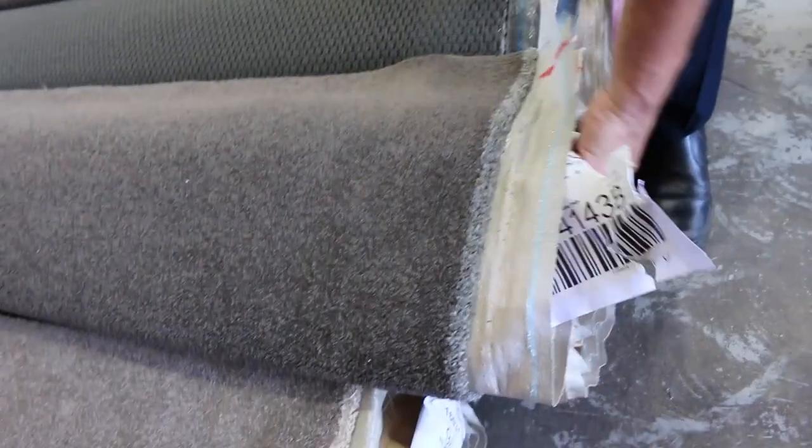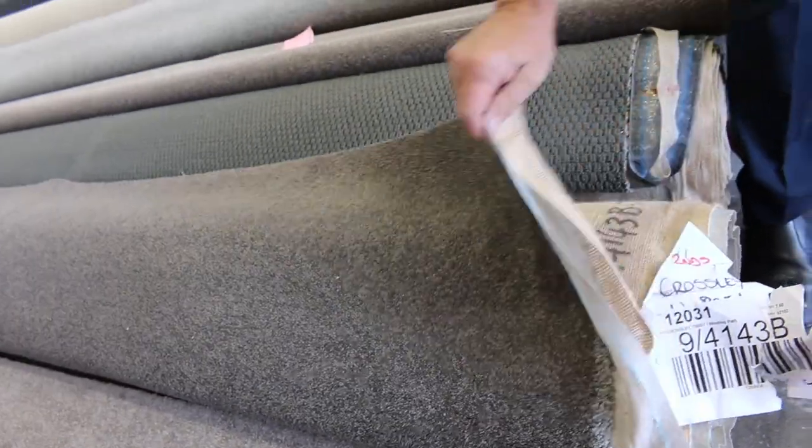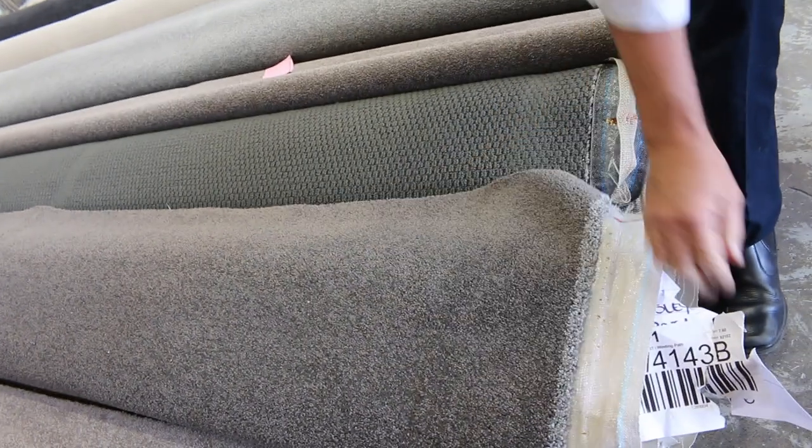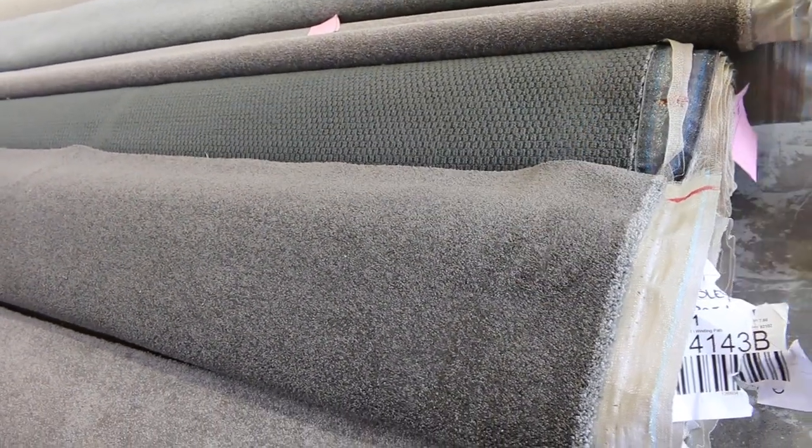This one here is lot number 41 — that's a good-looking twist pile, also a nice colour. Again 48 ounce and that is 7.6 metres — that's going to do a large room or a couple of small rooms. Normally retails around $160 a metre; at auction around $40 to $50 for that also.